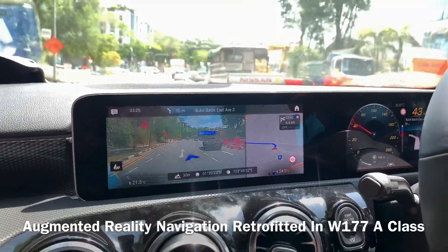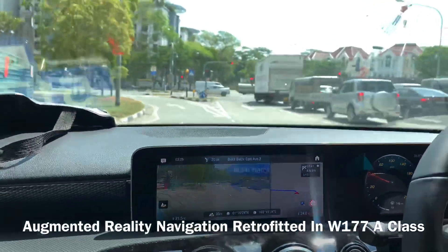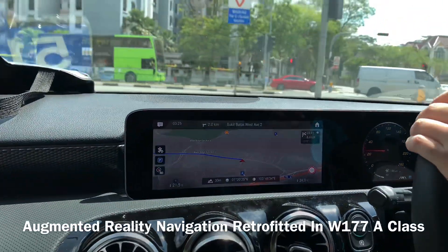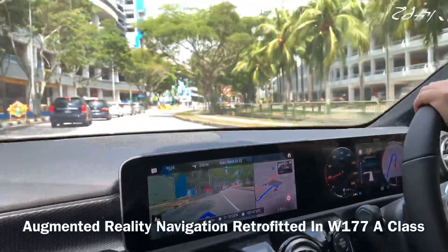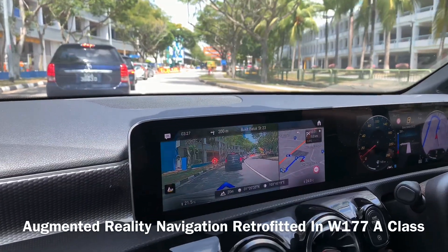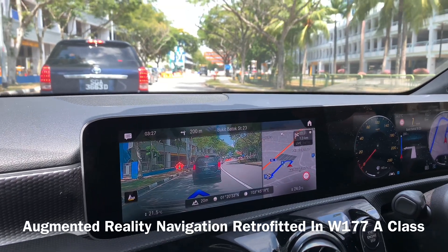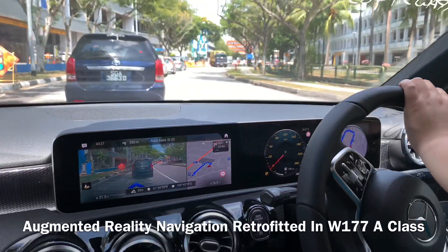Now we need to turn left, so we'll see the blue arrows asking you to turn left. It's about 200 meters ahead of the junction. We'll see it in real time — it's called Real View, or Street View.